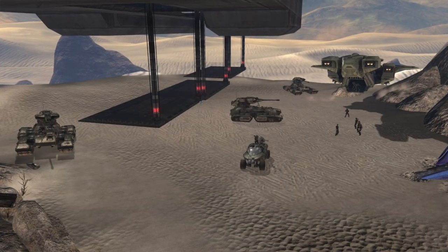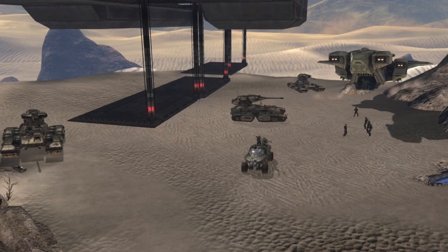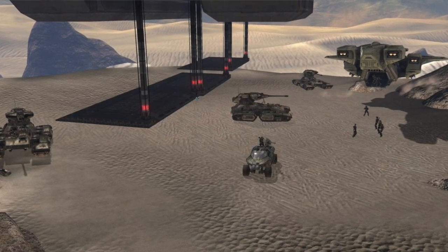Interestingly, the Charon Class appears to be one of the few UNSC frigates capable of a sort of landing. We see during the mission 'The Ark' in Halo 3 that the UNSC Forward Unto Dawn is able to swoop down and deploy ground forces directly — hovering at very low altitude and lowering platforms down to the surface. This allows it to directly deploy ground forces without the need for heavy dropships, though it does still carry dropships on board.